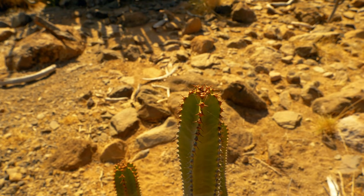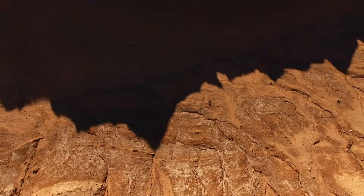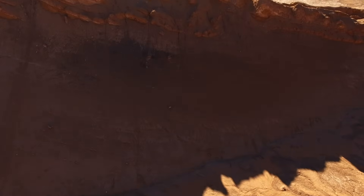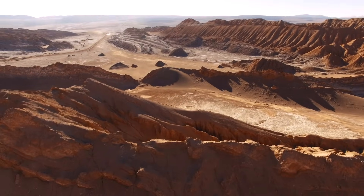Cacti are masters at adapting to their environment. They can be found in the driest desert in the world, the Atacama Desert in Chile, where it can go for years without raining.